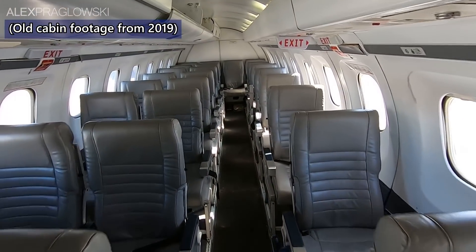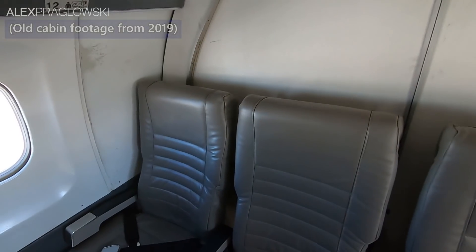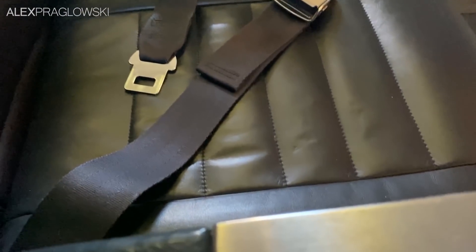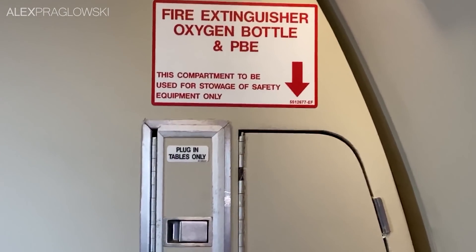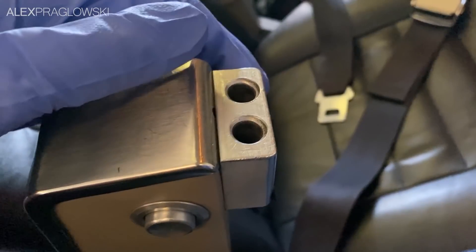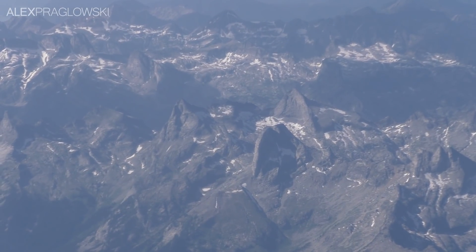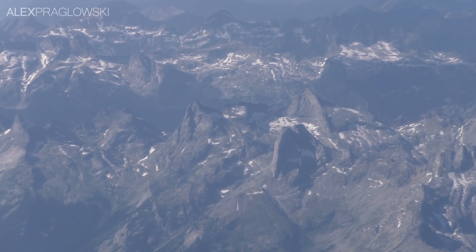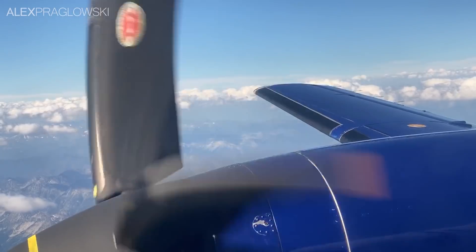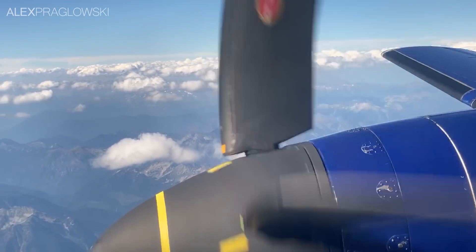The Saab 340 is configured in a 1-2 configuration, with the very last row having 4 seats across. Another peculiarity of this aircraft are the unusually low armrests all throughout the cabin. In the bulkhead row as well, there are no built-in tray tables — instead, they actually plug into the armrests. Because there was no in-flight service for obvious reasons, I think I'll let the views do the talking. Here's us cruising over the spectacular peaks of interior British Columbia and descending into Vancouver for a sunny arrival on runway 08R.